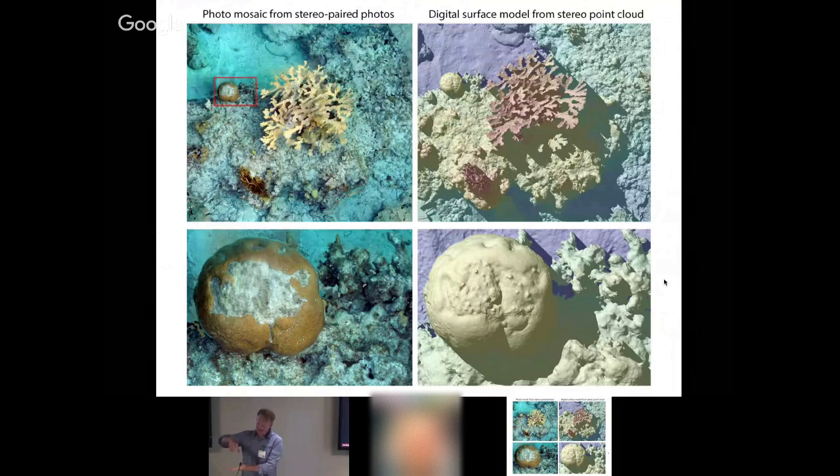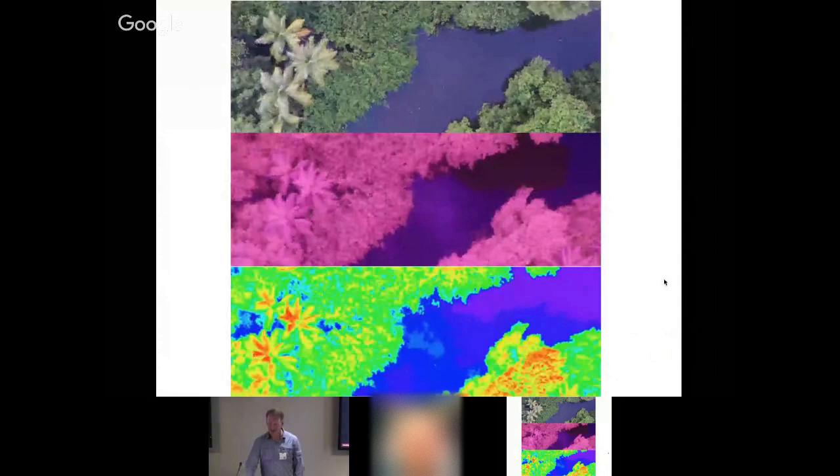We recently developed the Reef Rover in the Cayman Islands — we took a GPS autopilot chip, put a camera in a glass-bottom-boat approach, and can set up areas to map underwater. It's the same principle as an aerial drone but applied to a surface boat. As it moves through the water following a pre-programmed path, it takes a picture every two meters, and we can reconstruct that using photogrammetry software to monitor changes over time.